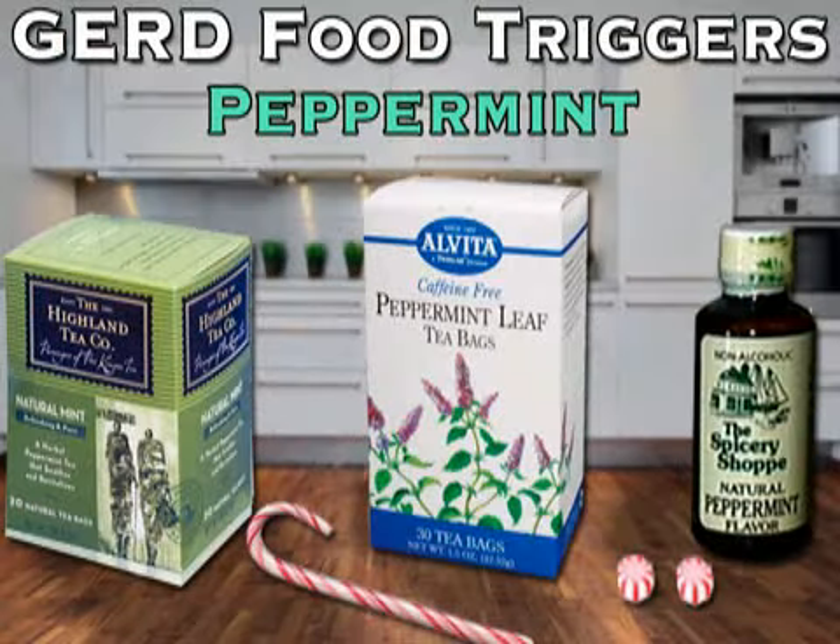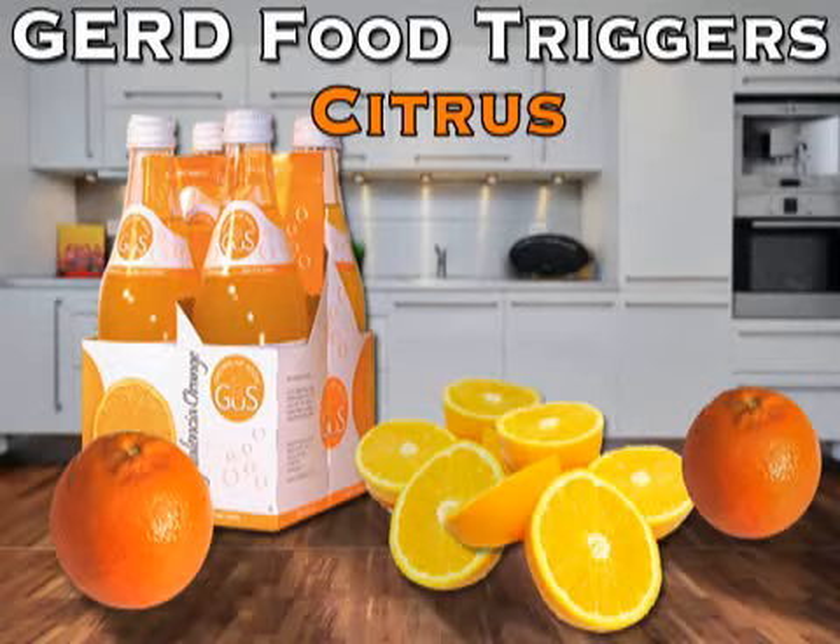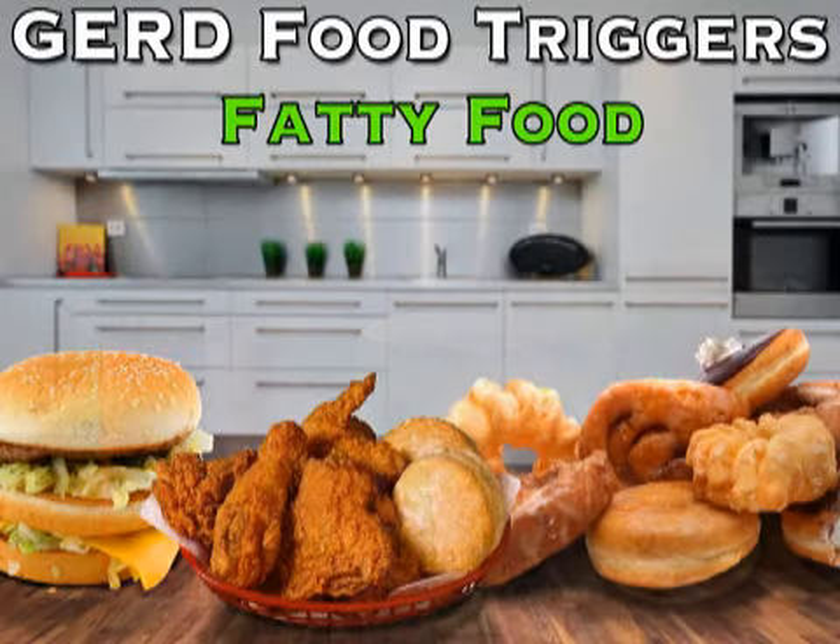If you are diagnosed with GERD, your doctor will probably recommend lifestyle modifications and medications to help you cope with the heartburn that follows from the condition. Lifestyle modifications include avoiding foods that can lead to heartburn, such as peppermint, chocolate, tomatoes, citrus products, caffeine, and fatty foods.